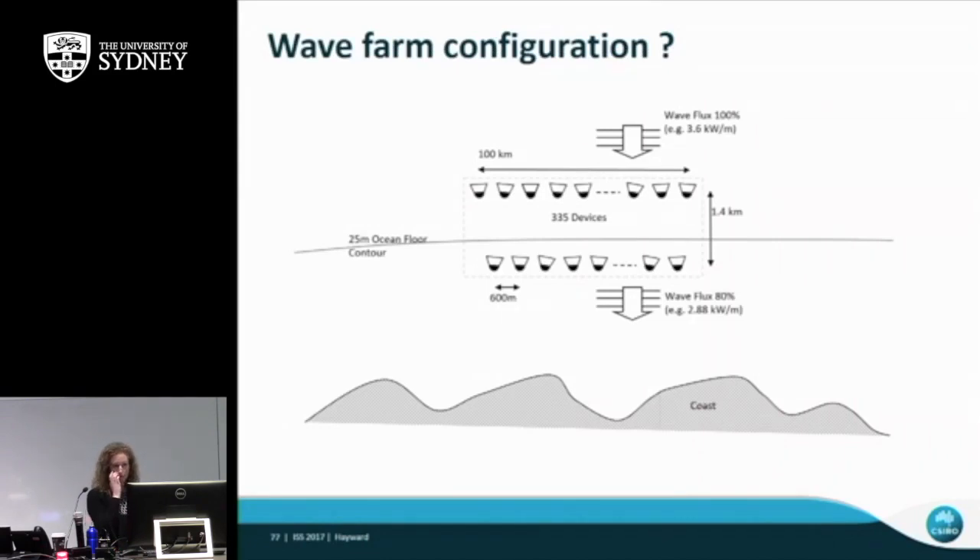We also looked at how to configure wave farms along the coastline. You have to lay out devices so they don't interfere with each other — you can't put one exactly behind another because the first takes all the wave energy. They need to be spaced appropriately, moored on a tether so they can rotate to meet waves. Also, you can't extract all the energy: to preserve the ocean floor and marine animals, we found you could only extract 20% of incoming wave energy, which was a constraint in the modelling.